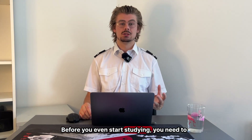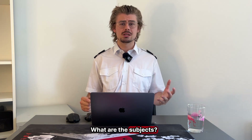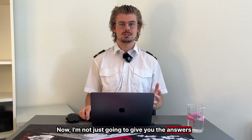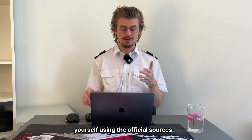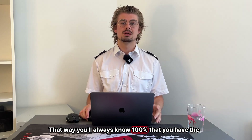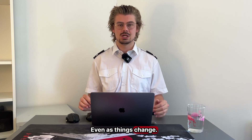Before you even start studying you need to understand what you're actually studying for. What are the subjects? What topics can come up? How long are the exams? How many questions are there? Now I'm not just going to give you the answers because they change all the time. Instead I'm going to show you how to find them yourself using the official sources. That way you'll always know 100% that you have the most accurate and up-to-date information possible, even as things change.